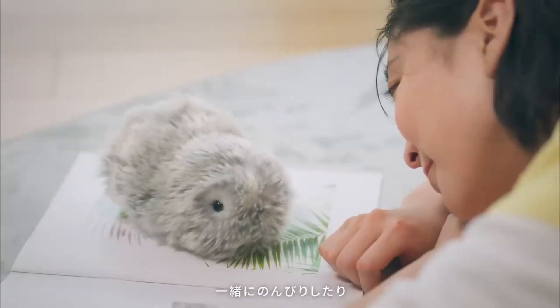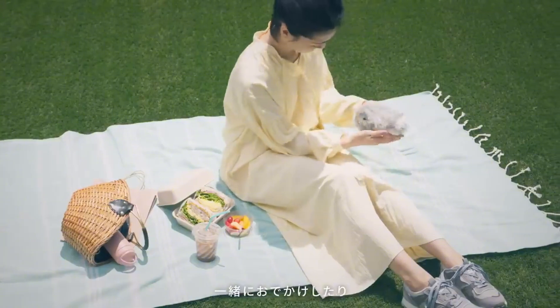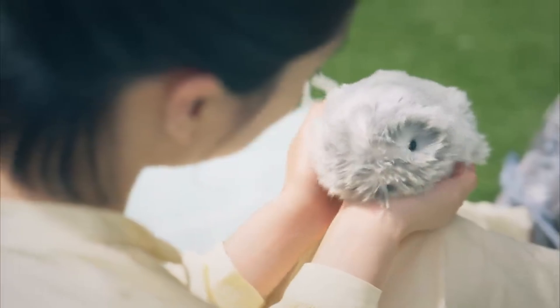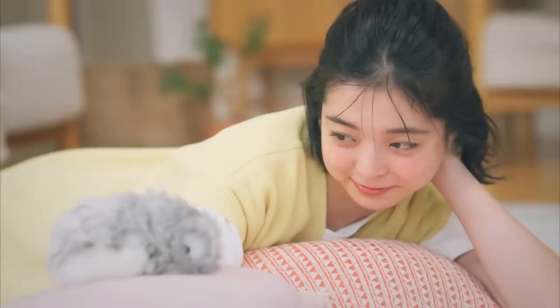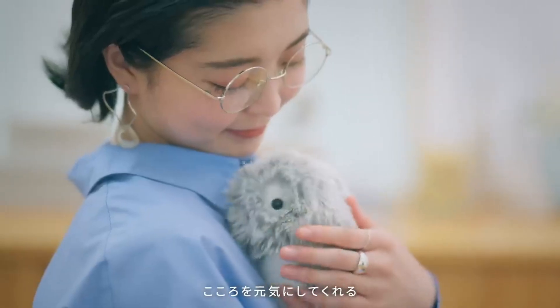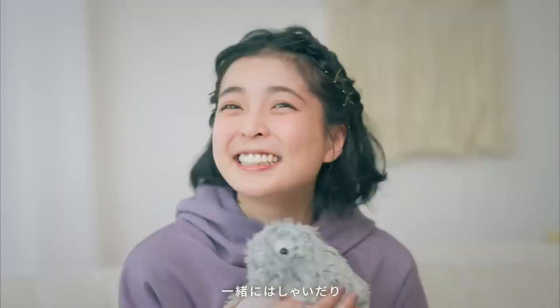Moflin — the AI pet that feels like family. Part guinea pig, part sci-fi companion, Moflin is an emotionally intelligent robot designed for comfort and connection. It learns to recognize its owner, responds to touch and voice, and even expresses emotions through subtle movements and sounds. At $738, it's not just a pet — it's a soft, smart bundle of emotional support.